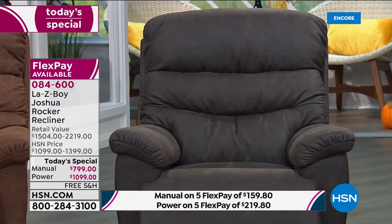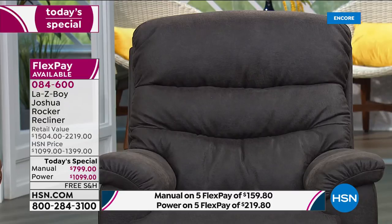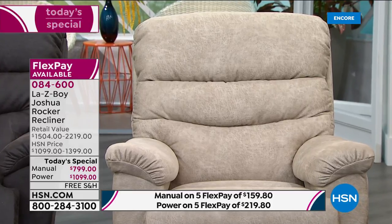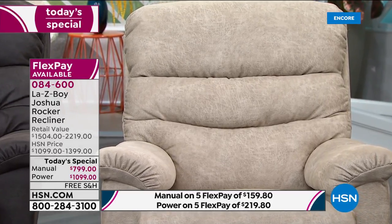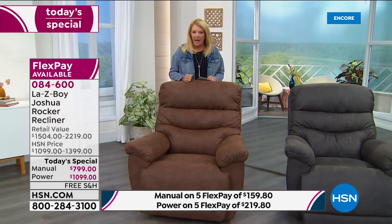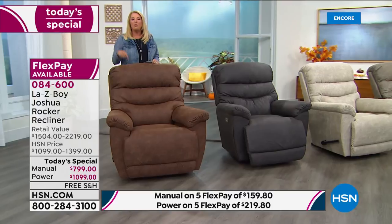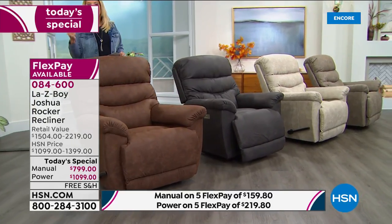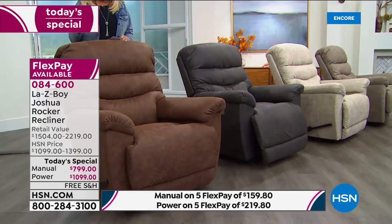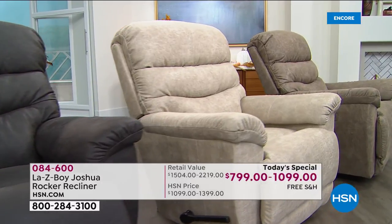You get unsurpassed quality from La-Z-Boy, fabulous construction, and guarantees — plus the confidence of touchless delivery and 30 days to try it. You do not get 30 days if you go to their stores and want to return something — they will not take it back. With our deal, La-Z-Boy not only gives you 30 days, they will come pick it up, take it away, and do all that absolutely free. There's no reason not to try it tonight.